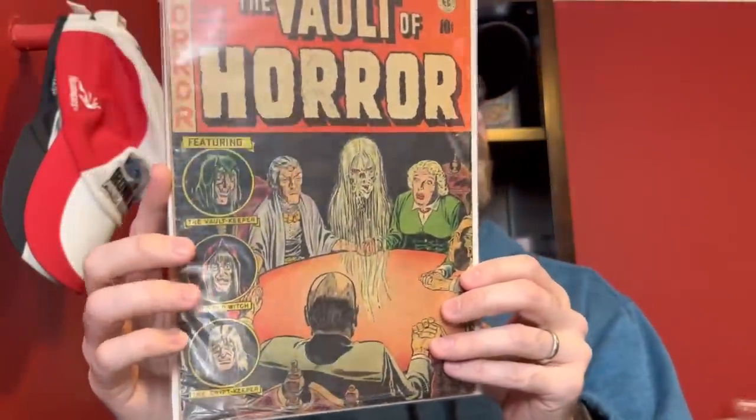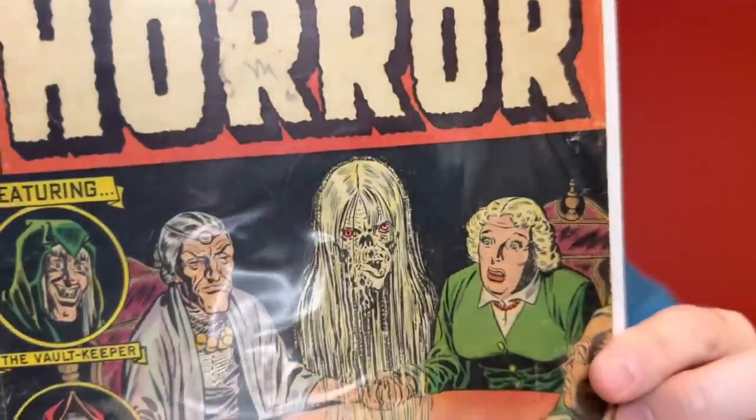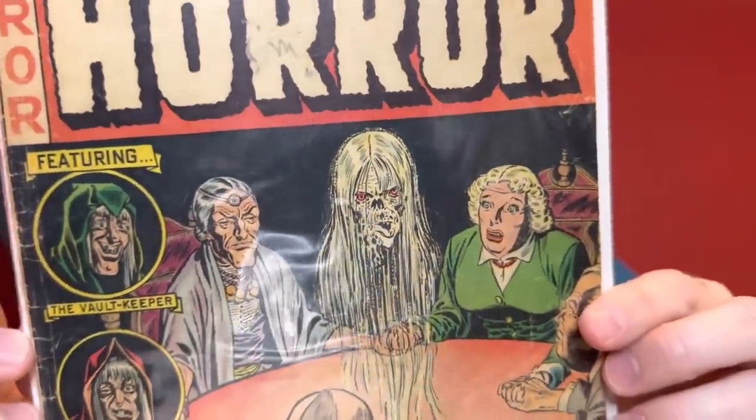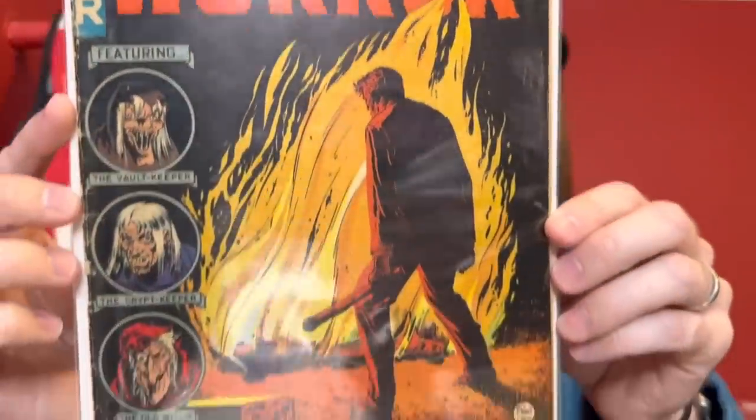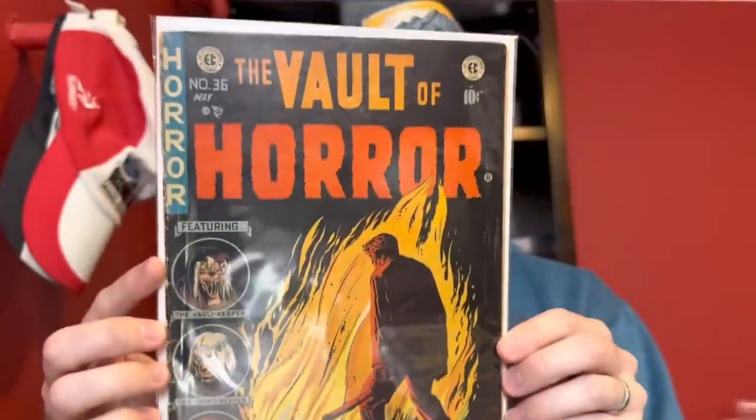Then Vault of Horror number 25 — Johnny Craig, with a creepy ghoul skeleton creature in a seance on the front. And then Vault of Horror 36, a cover I've always thought is really cool — one of these black covers, a Johnny Craig cover where a guy looks like he's burning someone. The cover just always really pops with the flames and the black background. Always a super cool cover.